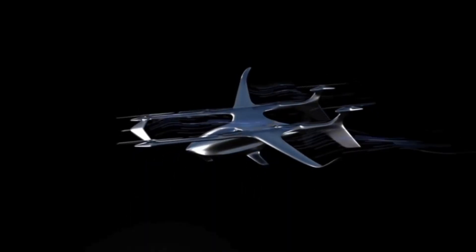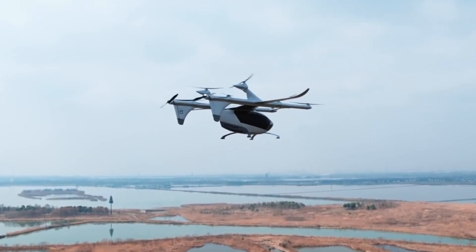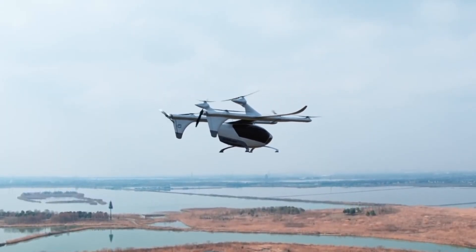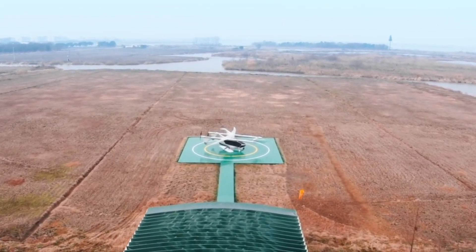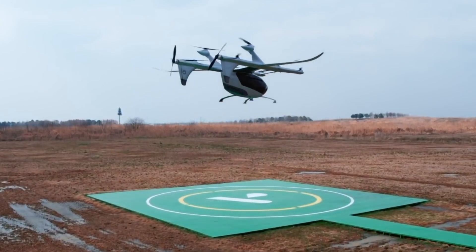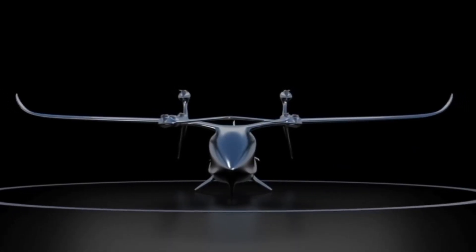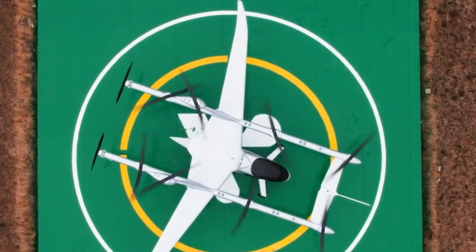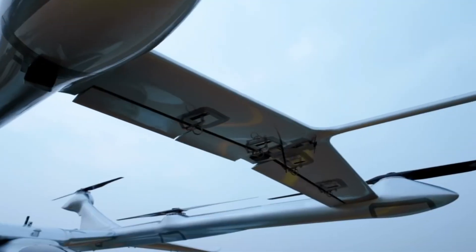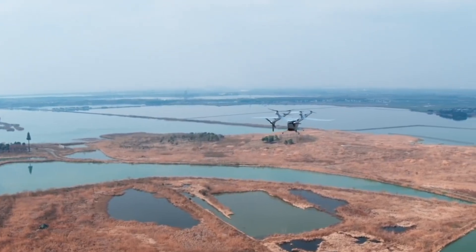Designed to carry four passengers, Prosperity I prioritizes both safety and future autonomy. Redundant systems enhance reliability, and it's built for both piloted use today and autonomous flight down the road. Its fully electric propulsion system keeps noise to a minimum, making it ideal for urban skies — stylish, sustainable, and forward-thinking.